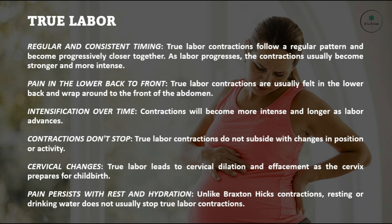Pain persists with rest and hydration: unlike Braxton-Hicks contractions, resting or drinking water does not usually stop true labor contractions.